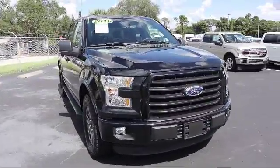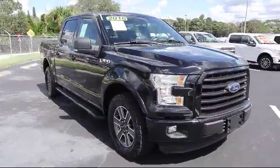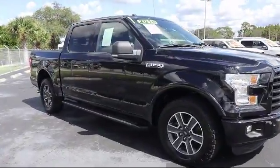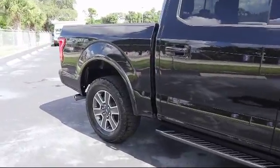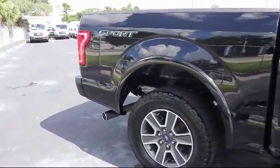It also features a remote start system, steering wheel controls, air conditioning, traction control, a CD player, side airbags, and fog lights — and has less than 35,000 miles on the odometer.